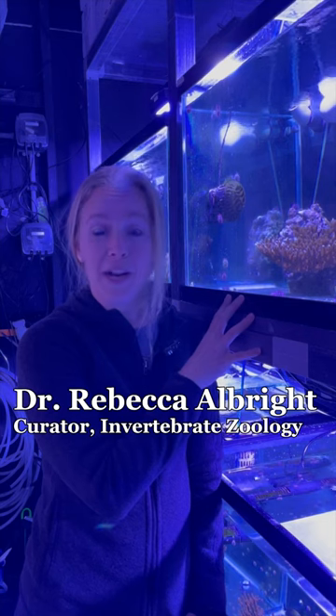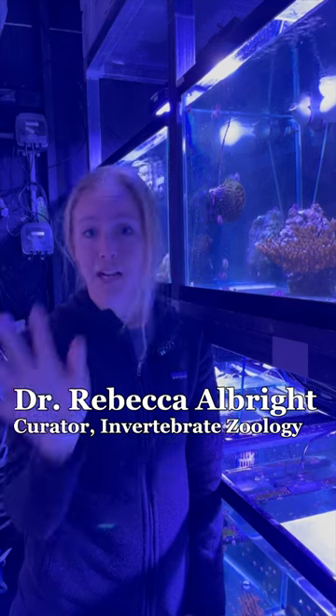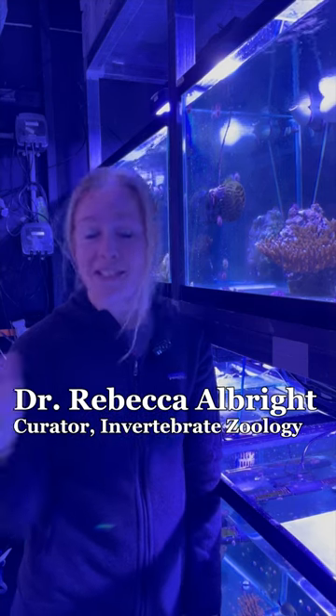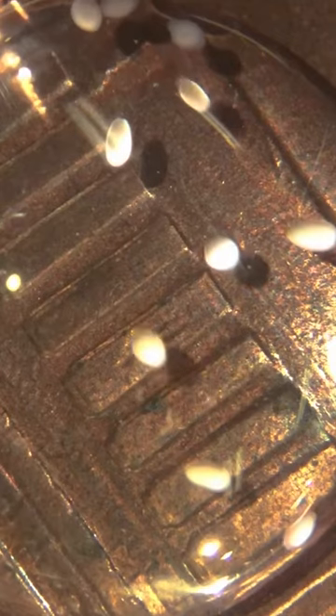These animals were brought in in 2021, and every single one of these animals underwent the entire reproductive cycle in our system and then spawned again in December of last year, and it was our most successful spawn and gave us access to coral babies that are so cute.